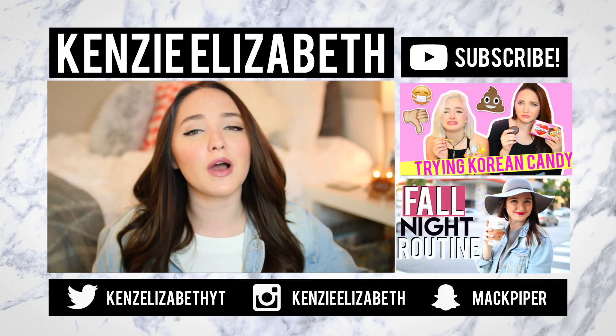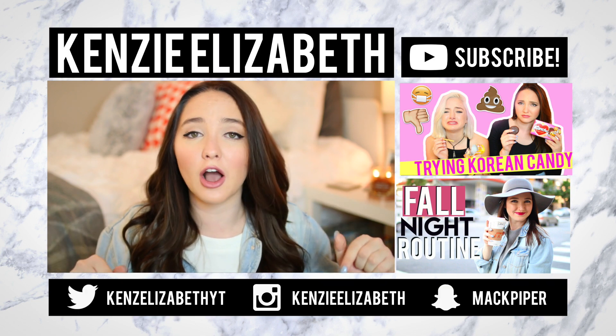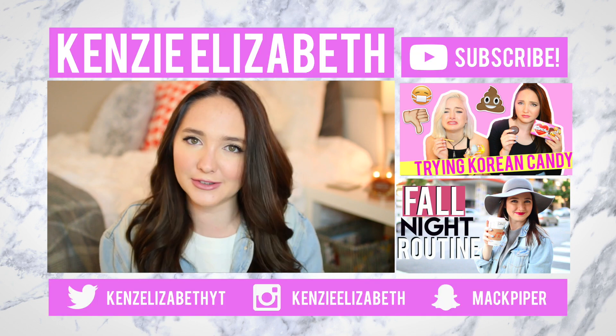Thank you guys so much for watching! Don't forget to give this video a big thumbs up if you liked it, and comment down below which of these 10 costumes was your favorite. Don't forget to subscribe if you're not already, and I will see you soon. Bye!